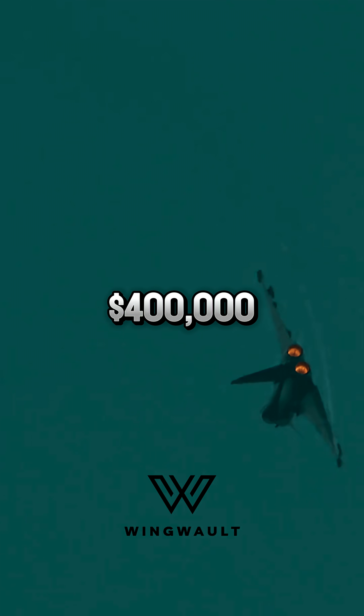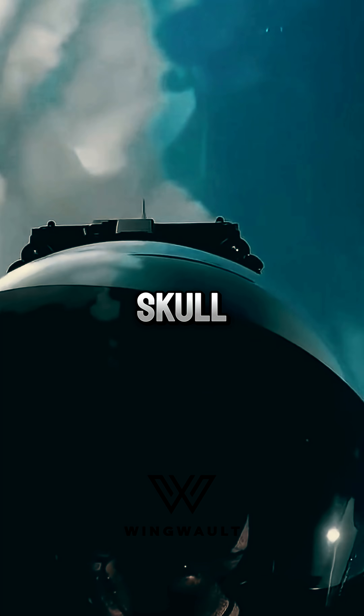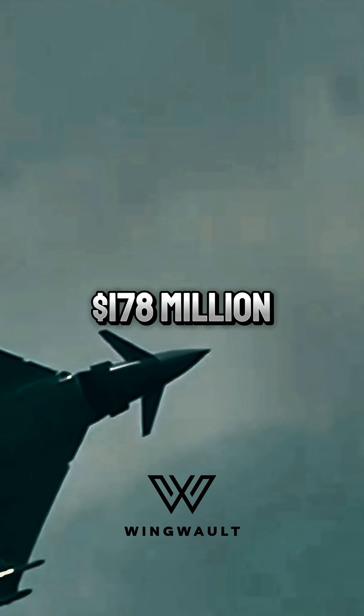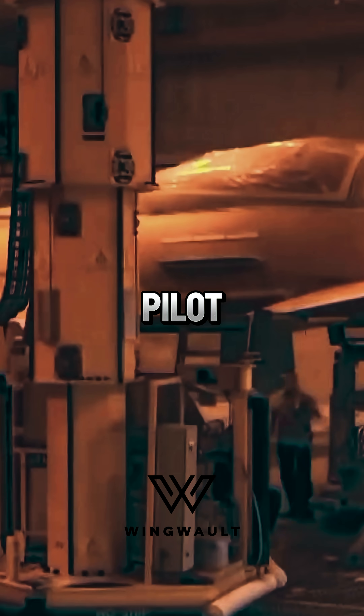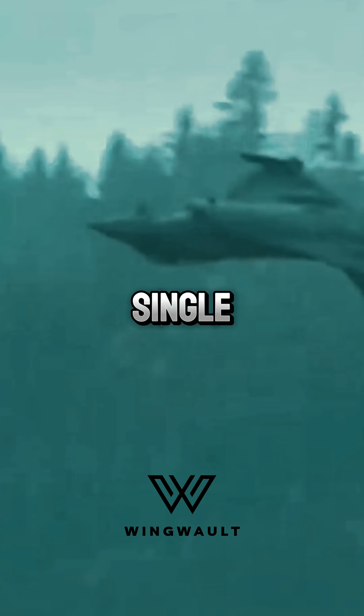Each helmet costs around $400,000 and is custom made from a 3D scan of the pilot's skull. BAE Systems recently secured $178 million to develop Striker 2, an even deadlier upgrade. For an enemy pilot, the most dangerous thing about facing one is that they only need a single glance.